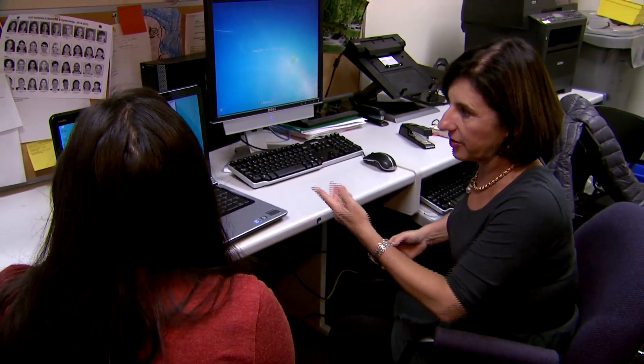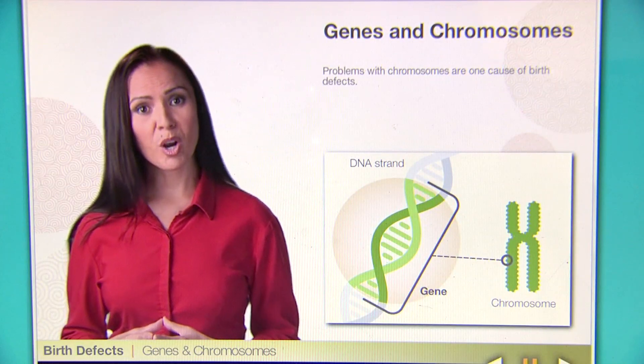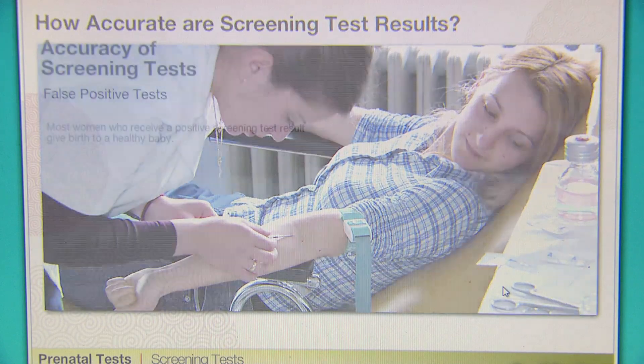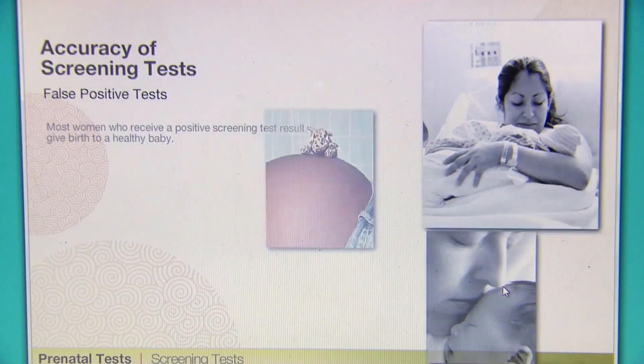Half viewed the computerized video — which included information about problems with chromosomes as one cause of birth defects — and were then offered prenatal testing free of charge. The other half did not see the decision support guide and were not offered free tests. The tests give more and more information, and for some women more information is not necessarily what they want.